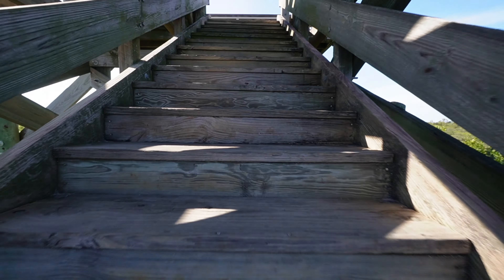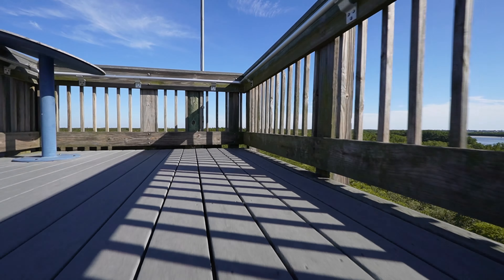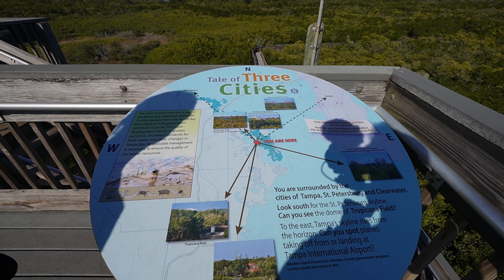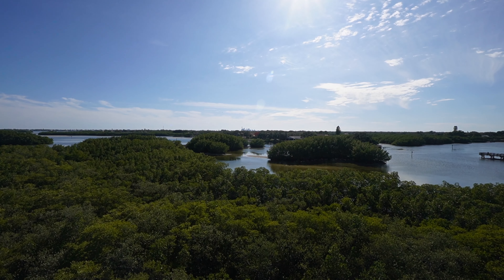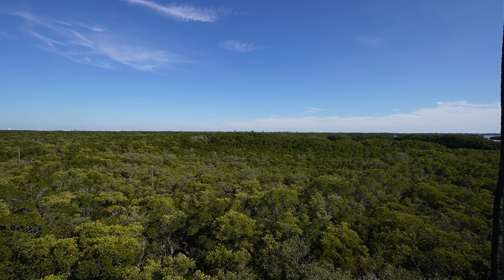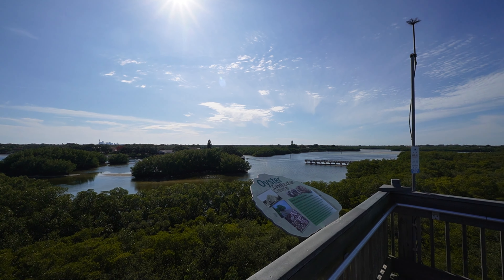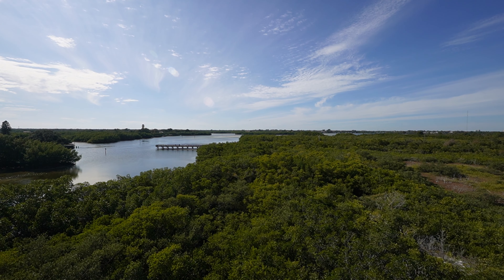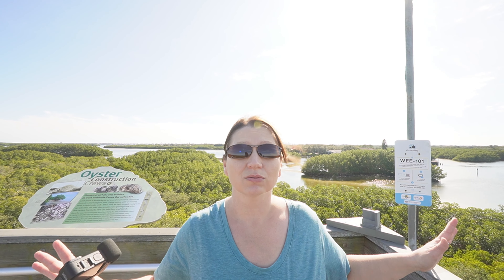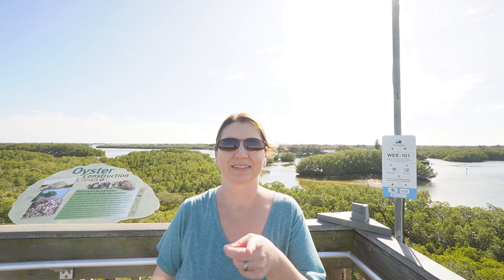Let's climb up to the top of this tower. This is what they call the tale of three cities — you can see Clearwater, Tampa, and St. Pete from here. Way out in the distance is the TECO energy plant where we saw the manatees. If you do one thing while you're at this place, climb the tower — you get amazing 360-degree views. It's beautiful.